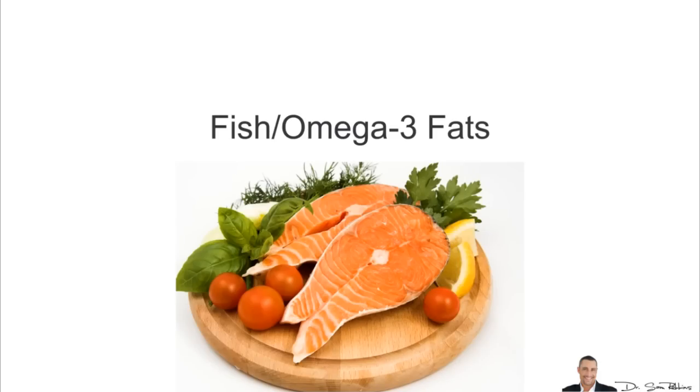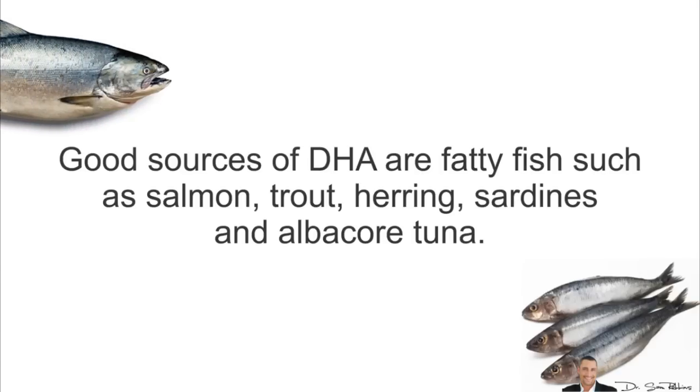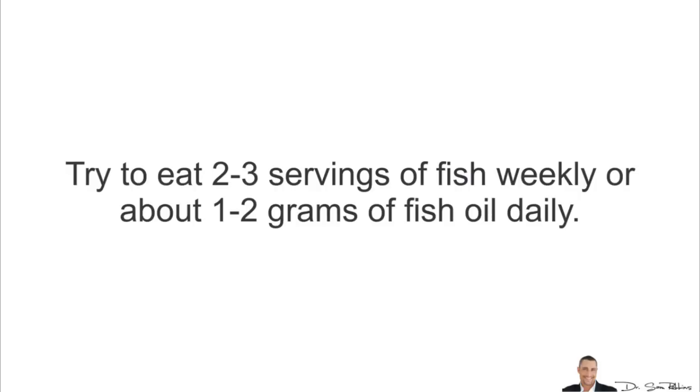Fish and Omega-3 fats: adding fish to your weekly diet gives you essential omega-3 fatty acids, especially DHA. This healthy fat helps to lower unhealthy fats called triglycerides in the blood, helps reduce blood pressure, and also thins the blood and reduces your risk of blood clots. Good sources of DHA are fatty fishes such as salmon, trout, herring, sardines and albacore tuna. Try to eat about 2–3 servings of fish weekly or about 1–2 grams of fish oil daily.